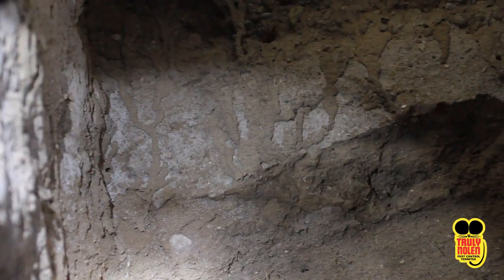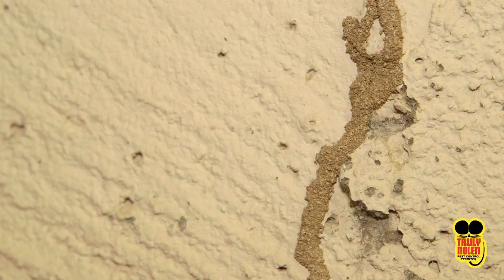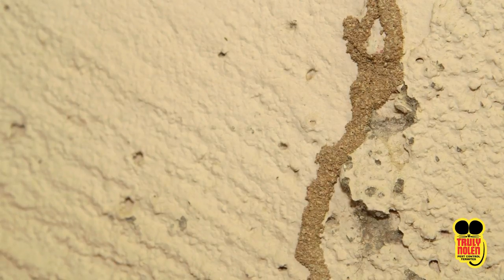These tubes act as entry points for subterranean termites to gain access to above-ground food sources and to protect themselves from the open air. These tubes are susceptible to drying out. Therefore, they frequently build them in recesses, making them harder to locate.